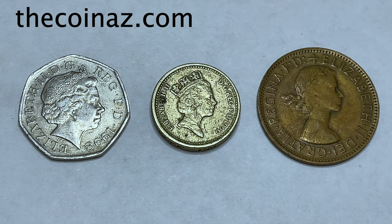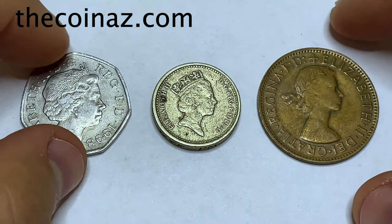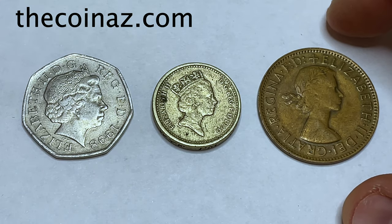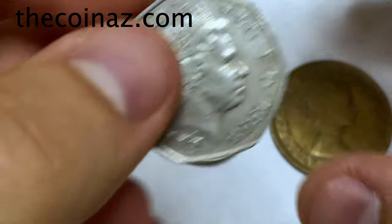Hello guys and welcome to Coin Us YouTube channel. Hope you're all good, don't forget to subscribe and click the bell. Today I have for you three coins of Queen Elizabeth II of different dates and different countries, so let's have a look.